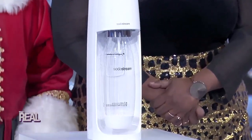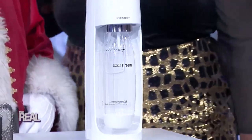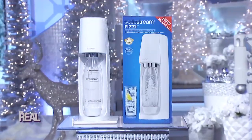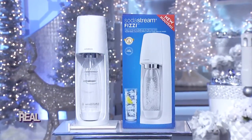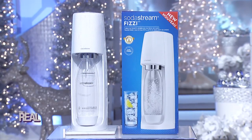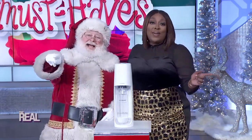It's the SodaStream Fizzy, America's number one sparkling water maker. It turns ordinary water into sparkling water in just seconds. The slim, modern design fits into any kitchen or bar. This is great for parties, and instead of buying sparkling water by the bottle, you can make your own bottles in the comfort of your own home. And if you haven't figured it out already, you are going home with one!